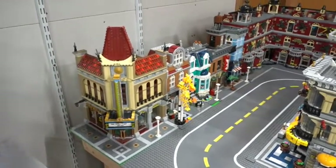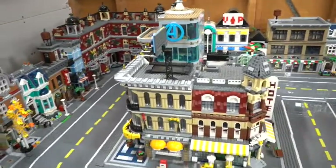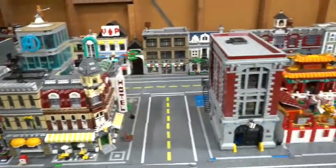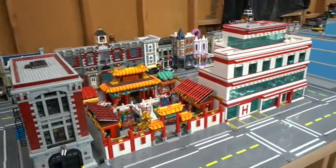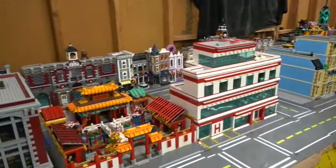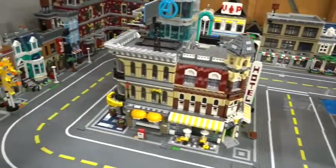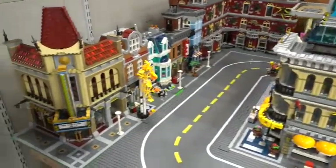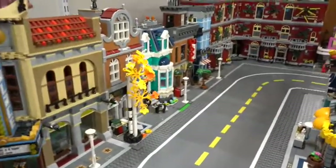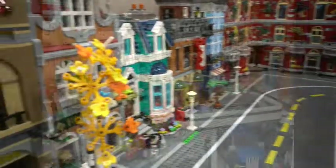Hey everybody, Scott with 36 Bricks here. Today I want to showcase a little overview of my city. It is coming along amazingly — I still have a lot of work to do as always, but I just wanted to show you guys a little bit of my streets. I still need to put cars and minifigures in there, but I still wanted to give you an idea of what my streets look like.